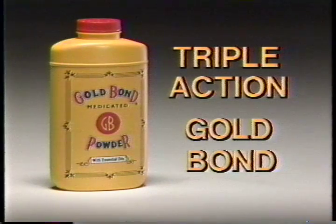Gold Bond stops the itch. To me, there's nothing like it. Where I go, it goes. Try Triple Action Gold Bond Medicated Powder.